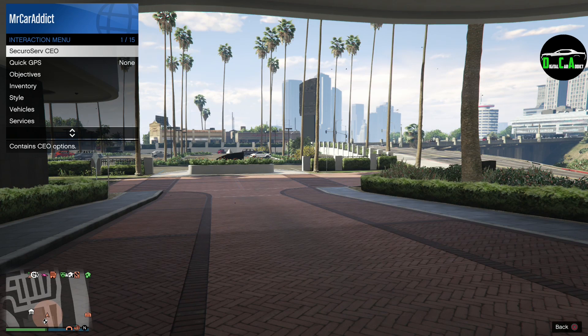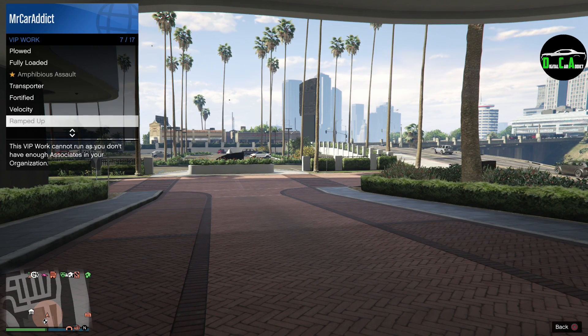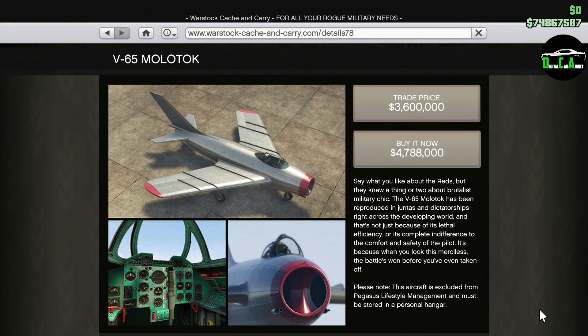And lastly, we have double money on VIP work and challenges, which is awesome. So for those of you who grind Headhunter and Sightseer while running your businesses, now you can make a lot more of a profit. Moving on to Twitch Prime — this comes for Twitch Prime members only. I'll leave instructions in the pinned comment on how to become a Twitch Prime member if you aren't one already.